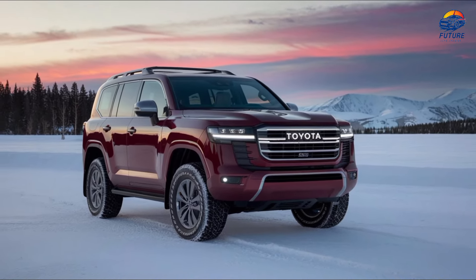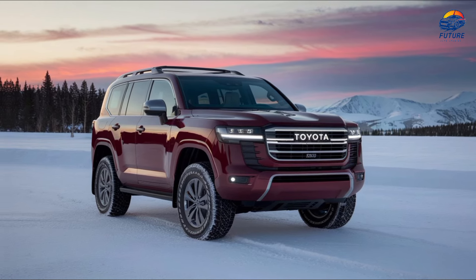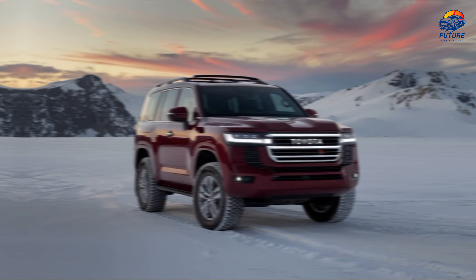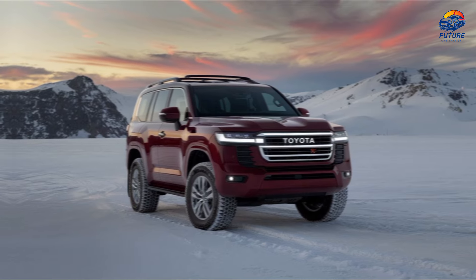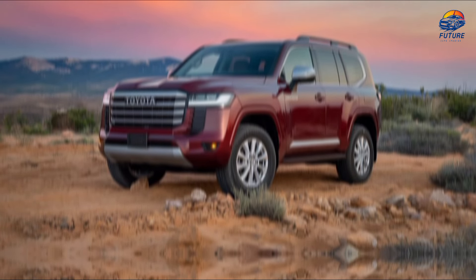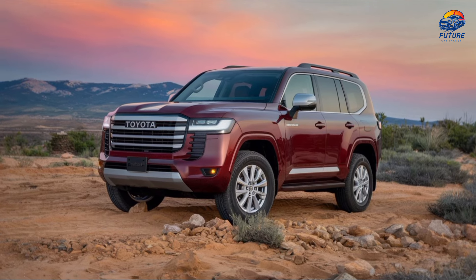Off-road toughness doesn't mean compromising on safety. The 2025 Land Cruiser FJ40RS is equipped with Toyota's latest safety suite, including adaptive cruise control, lane-keeping assist, and a 360-degree camera, making it as comfortable in the city as it is in the wild.